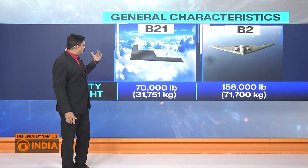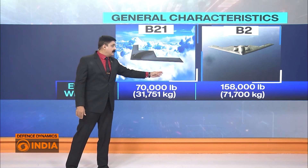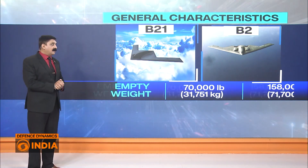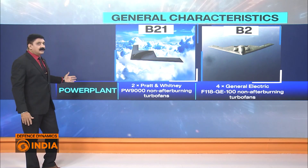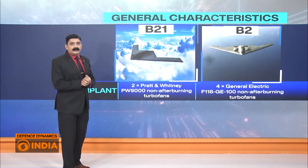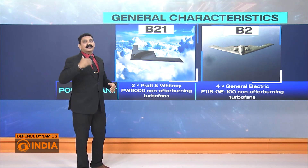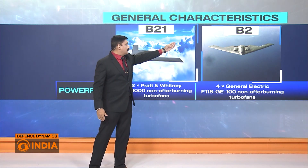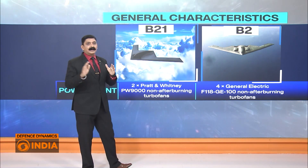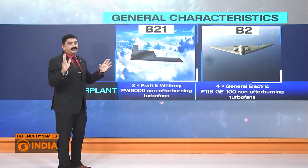The empty weight of the B-21 is 70,000 pounds, while that of the B-2 is 158,000 pounds — a very major difference in weight, as the futuristic aircraft is much lighter. As for the power plant, the B-21 is powered by two Pratt and Whitney jet engines without afterburner, making them more fuel efficient. The B-2 is powered by four General Electric turbofan engines, also without afterburning, which similarly economizes on fuel.